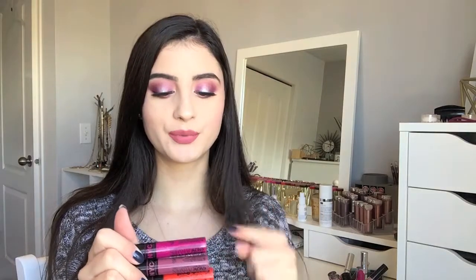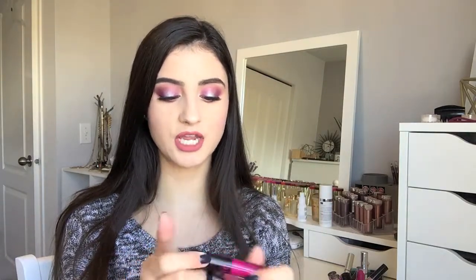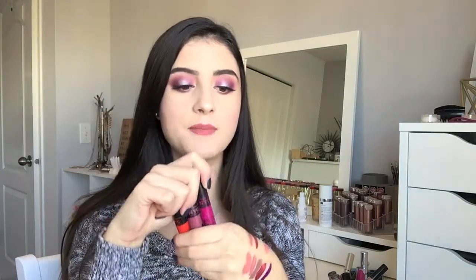Another liquid lipstick I'm not a fan of: the NYC Smooch Proof Liquid Lip Stains. I have three shades — a magenta, a mauve, and a bright orange. I'm not going to swatch these because they stain so badly. Even if you wash them off right away, they just stain. These are not good products — very inconsistent in formula, very patchy. I would not recommend them.